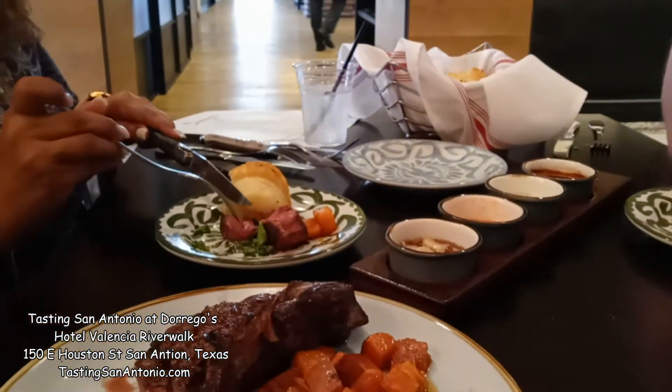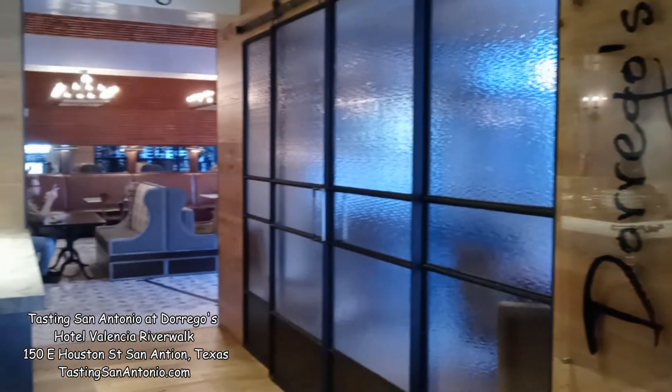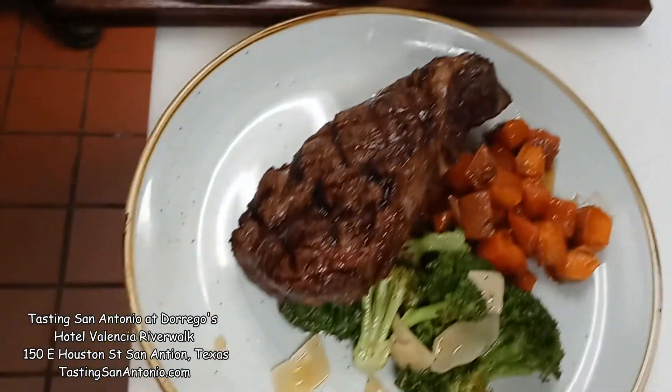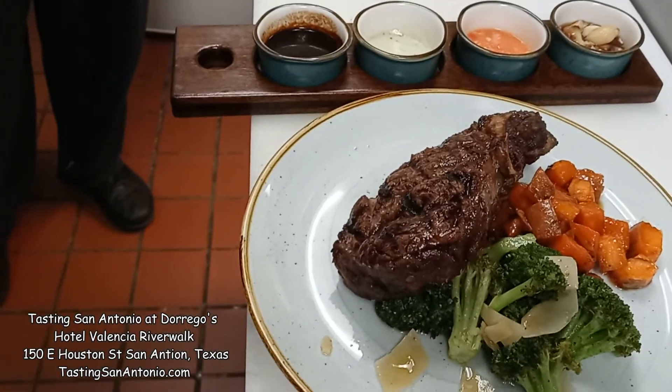Thank you to Dorregos inside the Hotel Valencia. For the famous Hot Henrietta and Christopher, this is Hollywood. See you again next time on Tasting San Antonio.